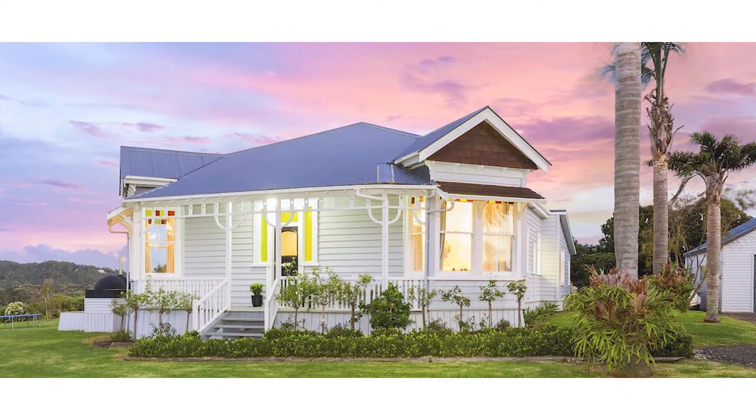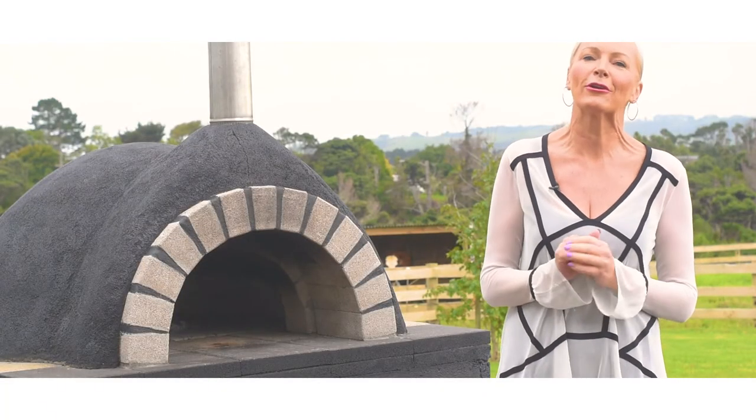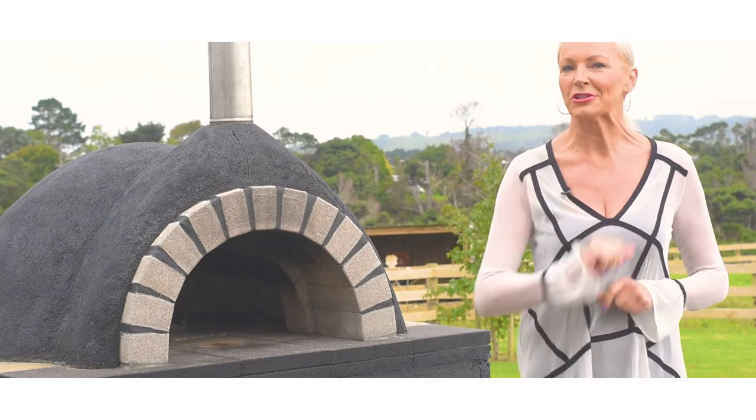There we have it — the gorgeous 100 Hamilton Road in Waimalku, a beautiful villa beautifully renovated on a gorgeous piece of land with a stunning outlook. Come and see me at the open home, make an appointment — I'd love to show you this property.